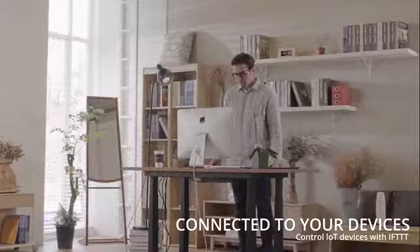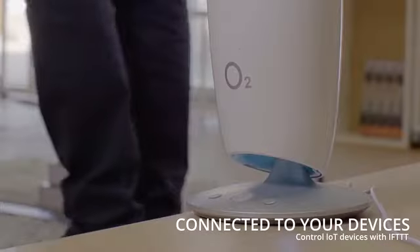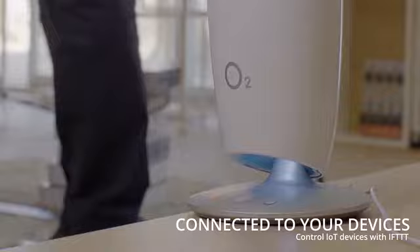It can also activate connected devices like smart lamps, air purifiers, or even a Nest thermostat.